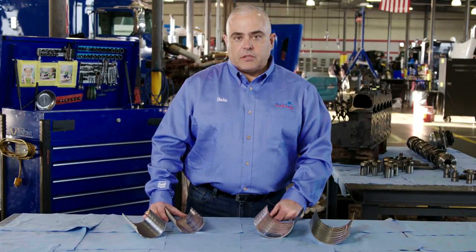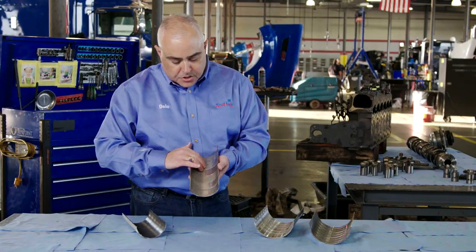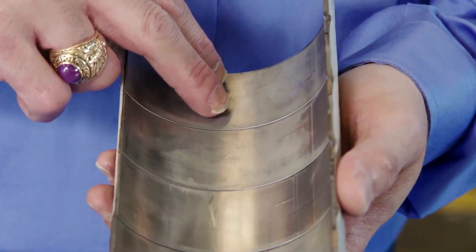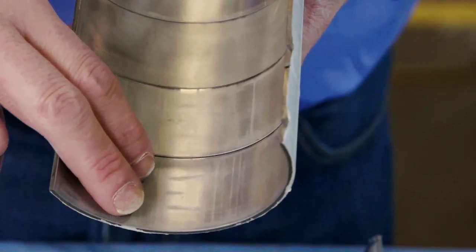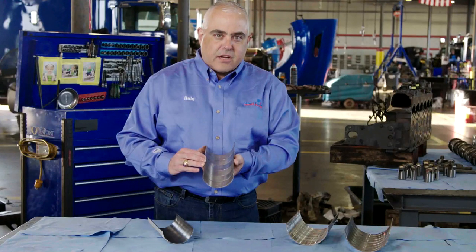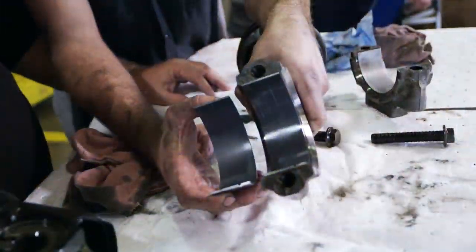We're now inspecting the connecting rod bearings. If we take a look at the loaded side, we can see that these bearings are in excellent condition, with very limited overlay removal, indicating that the oil is providing excellent corrosion and anti-wear protection. After 500,000 miles in this condition, we would expect these bearings could last over a million miles.